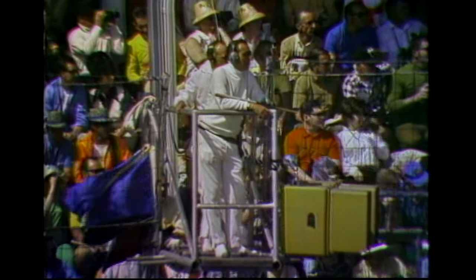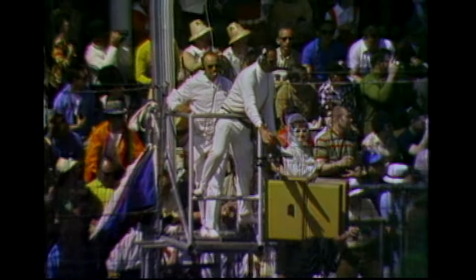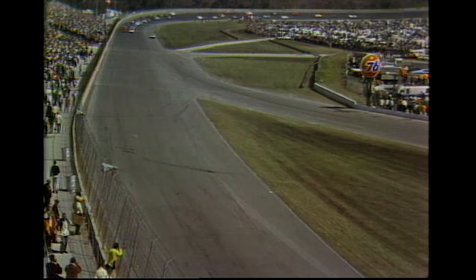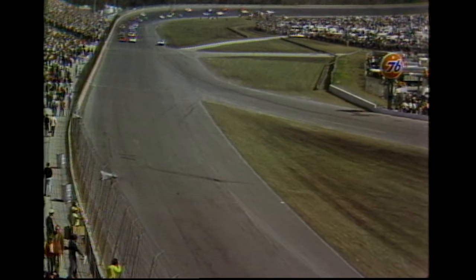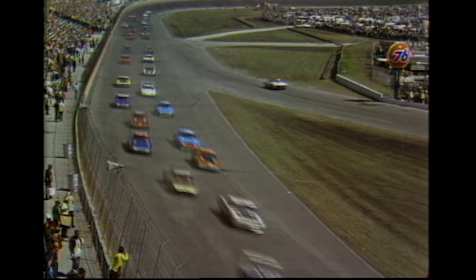Eight of the cars taking their pace lap qualified at better than 190 miles an hour. This is the first of a number of NASCAR races to be seen this year on ABC television. Cale Yarborough, number 21; Buddy Baker, number 6, lead in the back. The crowd comes up — watch the pace car. The pace car is off and the race is on.